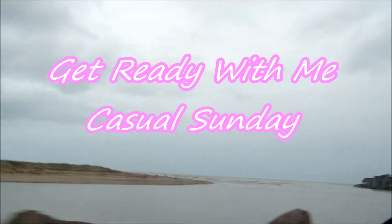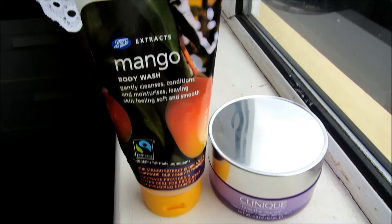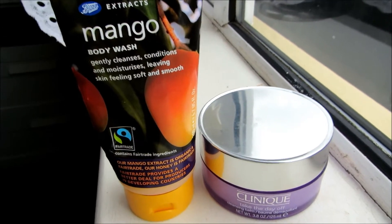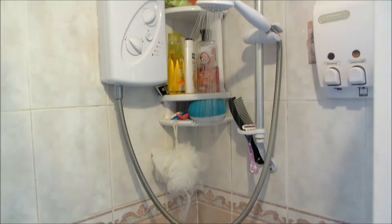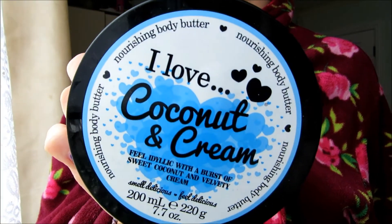So this is going to be my get ready with me casual Sunday video. For the shower I'm just going to bring in my mango body wash and Clinique Take the Day Off cleansing balm. After the shower it's time to moisturise and I'm just using this coconut body butter.